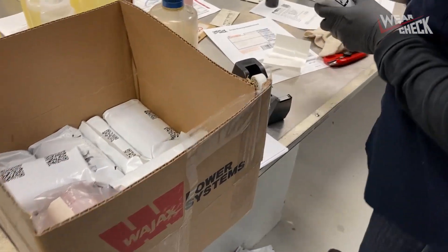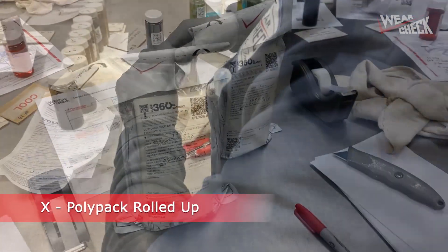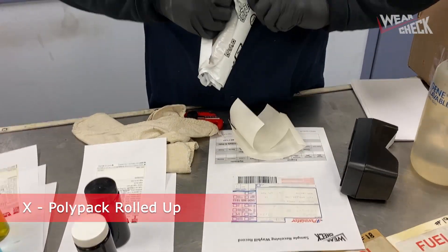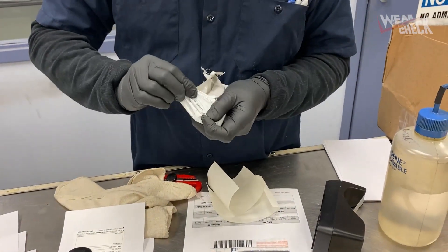Also time consuming is when the polypack mailer is rolled up before it is sealed. The polypack is meant to be sealed flat. Unsealing and unrolling the polypack is very difficult and can destroy the sample forms.